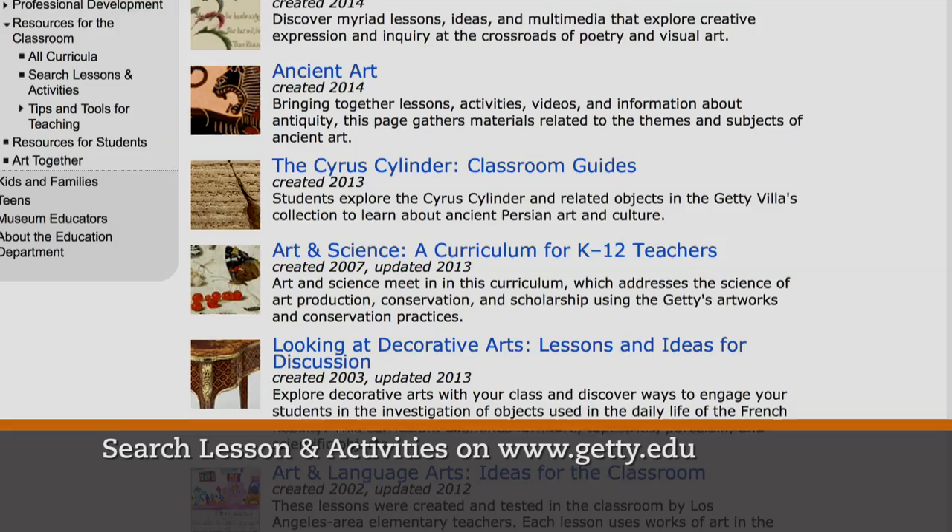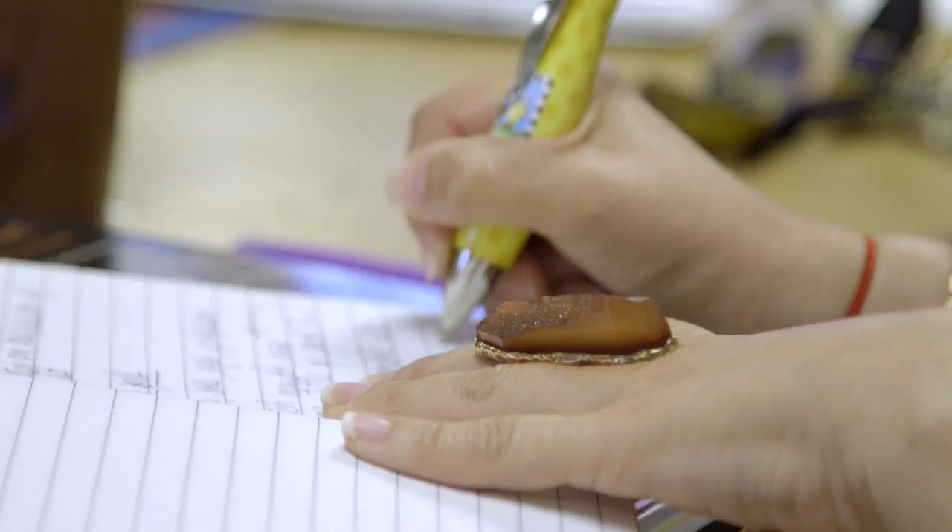These lessons are now Common Core aligned in terms of standards, as well as national and state standards. They've been created either by classroom teachers themselves or alongside museum educators and artists.